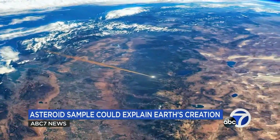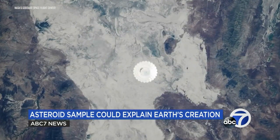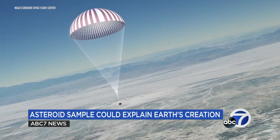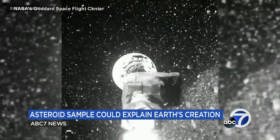His team's PICA heat shield technology for the capsule helped lead to the safe return of the asteroid sample. You're bringing back something that was created at the time this solar system was created, and for that reason the sample is incredibly important.